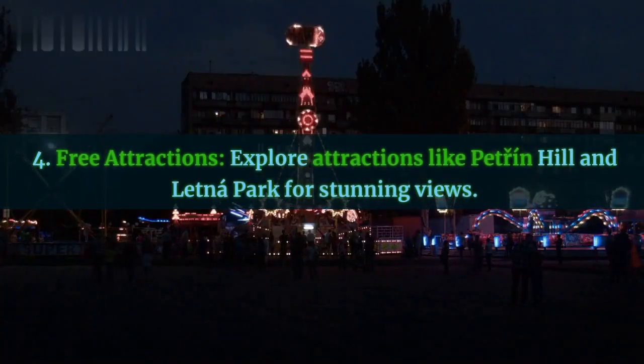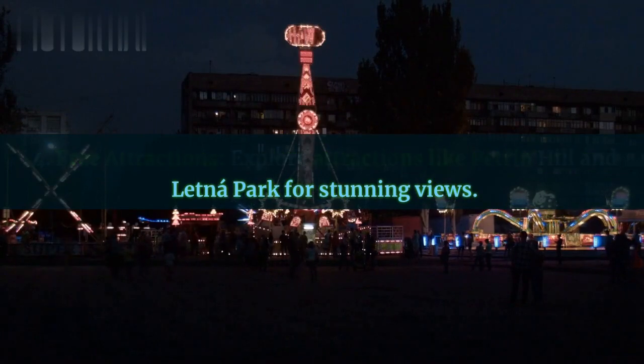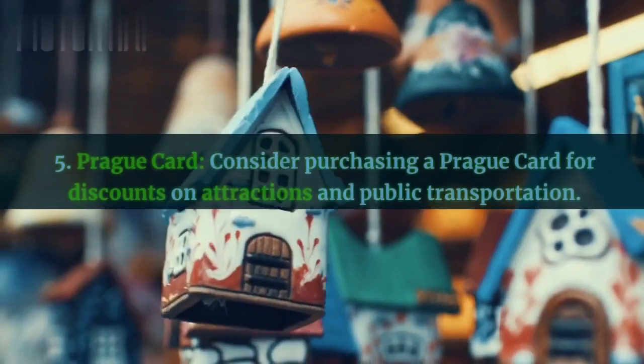Fourth, free attractions — explore attractions like Petřín Hill and Letná Park for stunning views. Fifth, Prague card — consider purchasing a Prague card for discounts on attractions and public transportation.